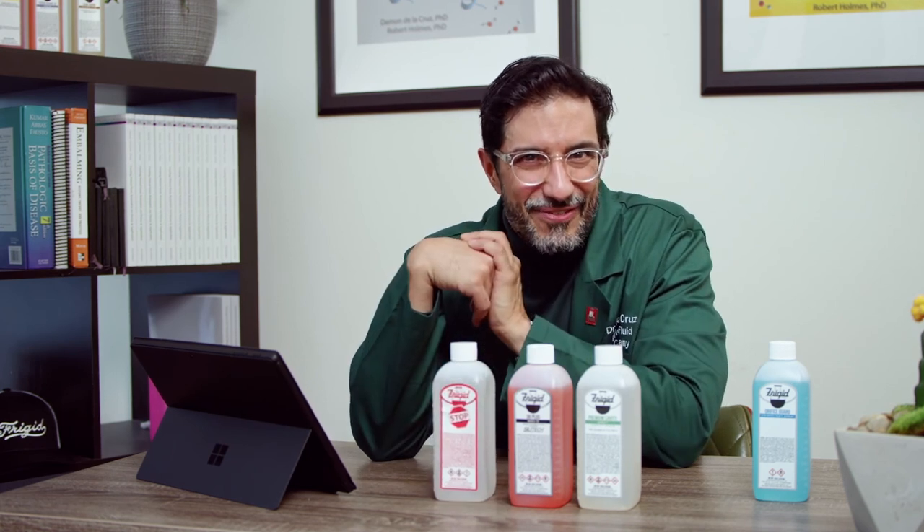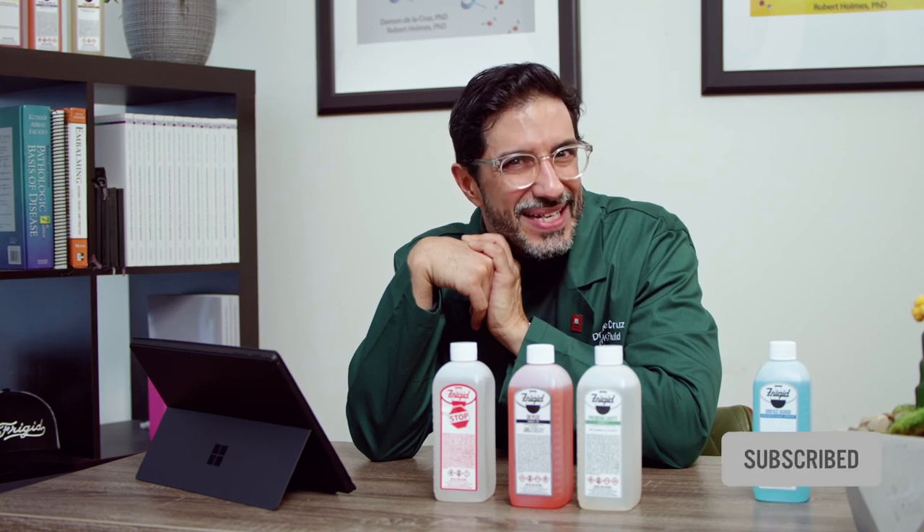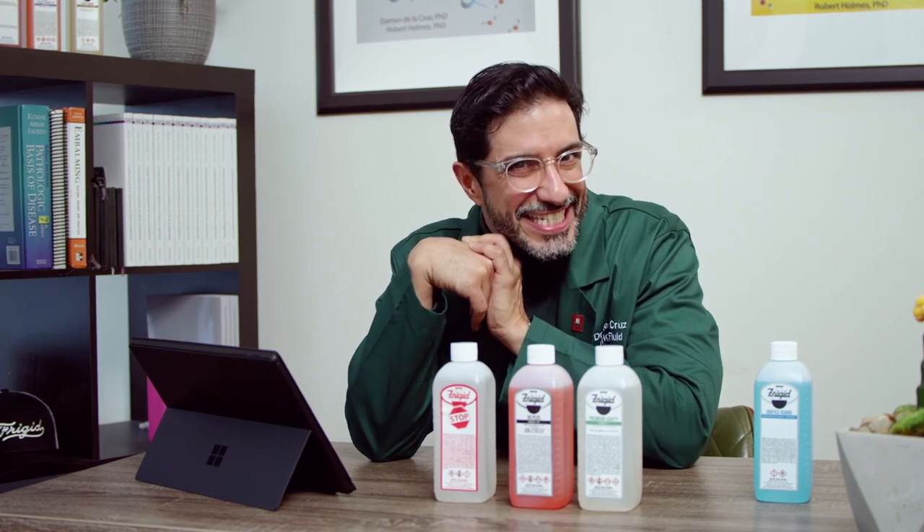Enjoy the content of this video and want more? Like, friend, and follow, subscribe, and post any questions in the comments section. As always, everybody stay curious.